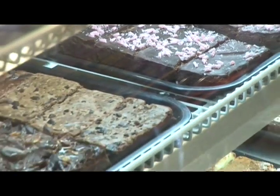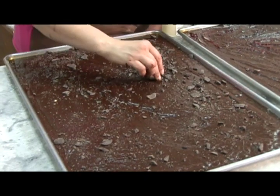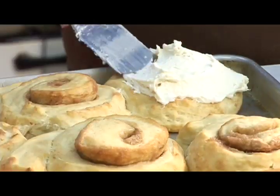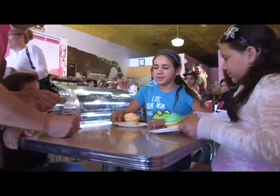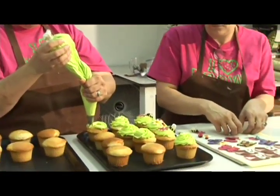Most people cannot eat an entire brownie without either a cup of coffee, a glass of milk, or a glass of red wine — it's extra chocolate. As time went on, Michelle started to fall back on the training she received from her grandmothers and gradually expanded her menu.